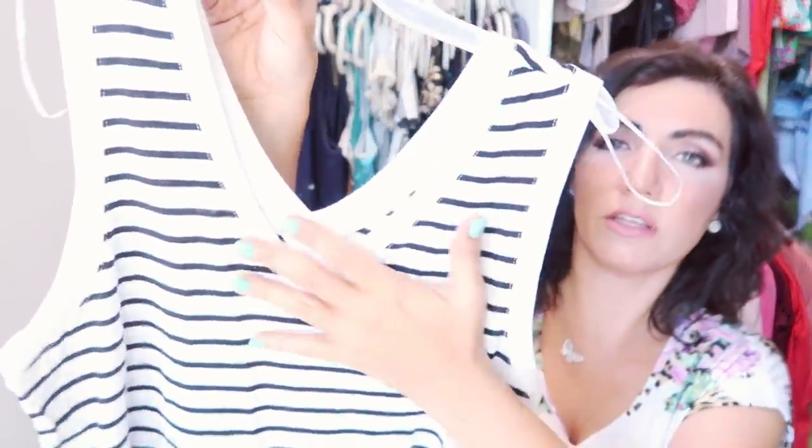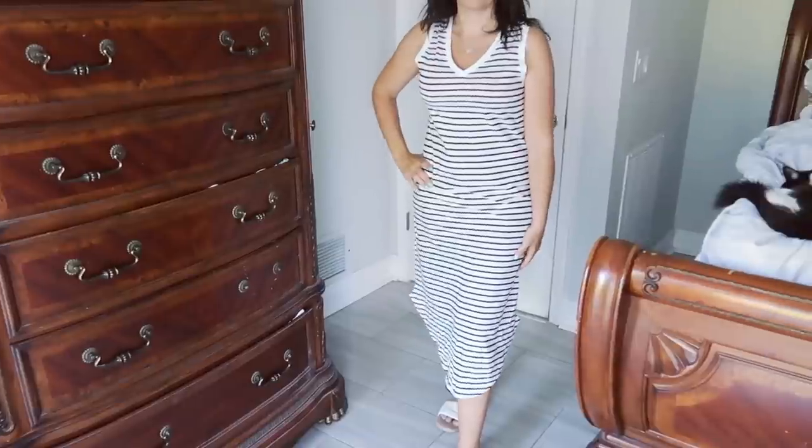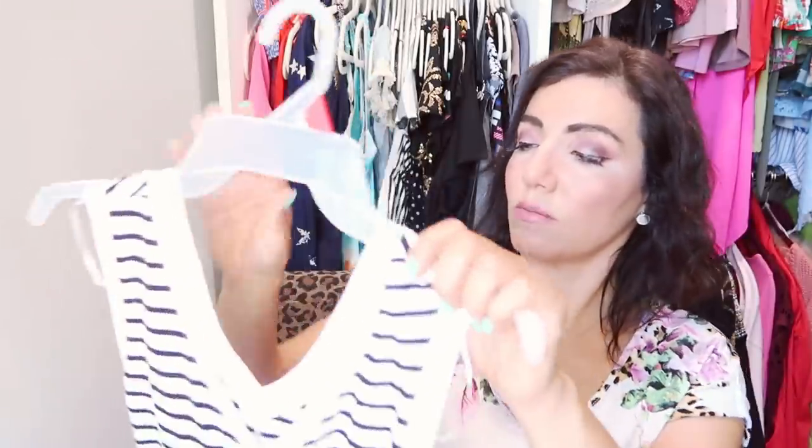The next thing is this longer-length t-shirt dress. I already have it in teal and love it so much I had to get this stripe. It has a V-neck, it's sleeveless, you can wear a normal bra because it's thicker, and it's straight down with a slight scoop hem — I've been knotting mine up. These do run a little big so I sized down to a small. There's a seam down the back and they're $13.88. Also comes in teal, black, and a pretty blue and white stripe — really good quality.